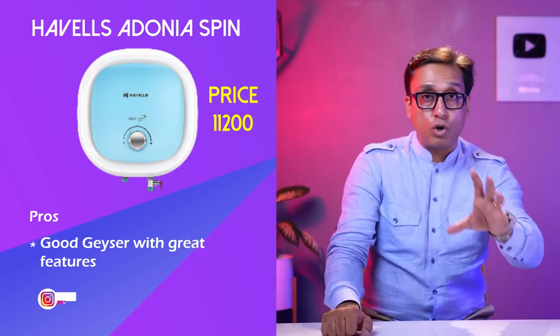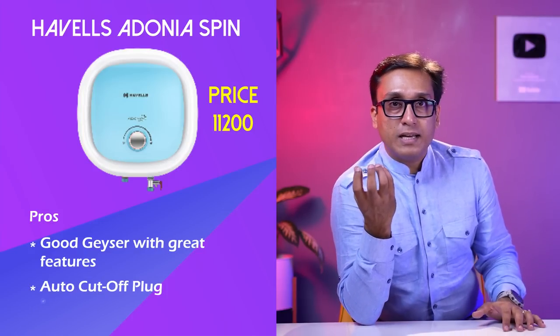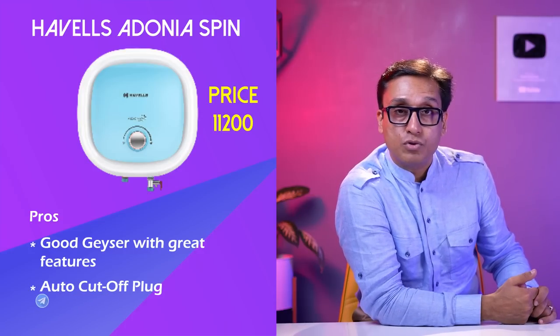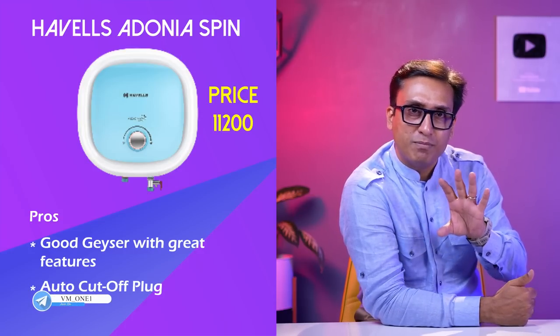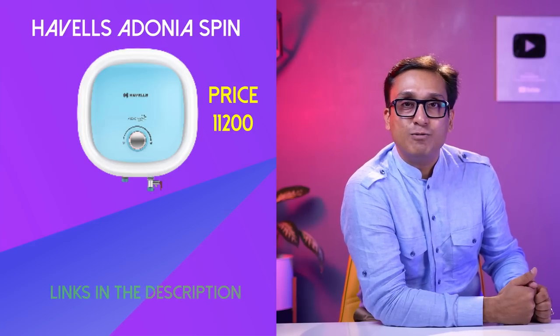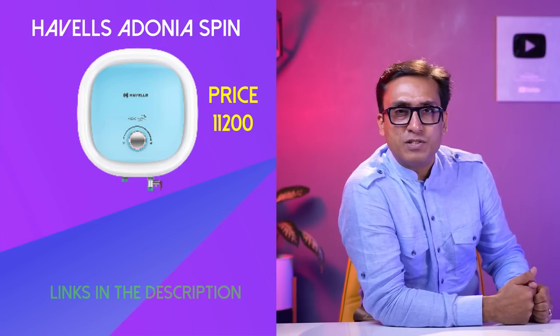It has an auto-off plug with auto-cut-off. If any type of electricity supply has a problem, this is a good feature. But you can put a plug for 200-300 rupees separately, so its cost is included in the product cost. Links are in the description box — 11,200 rupees is the price, which I think is slightly expensive.